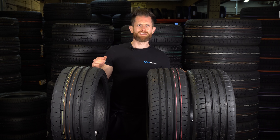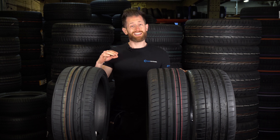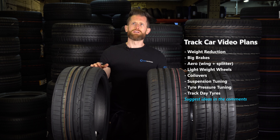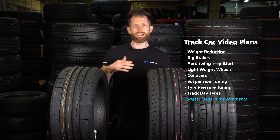I've bought another M3 to turn into a track car, and as I'm turning it into a track car, I'm going to document every performance modification I do to it, test it thoroughly as I would a tyre test, and then film the results. So that should give you an idea of things like putting a wing on, aero, weight reduction, power, and suspension — exactly what that can do for your car's speed and performance.